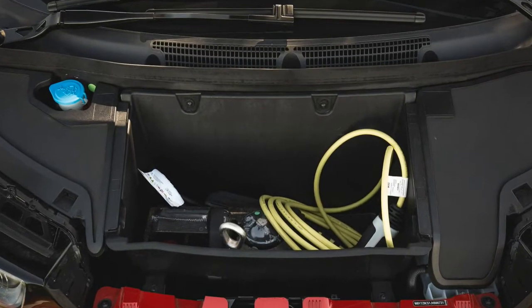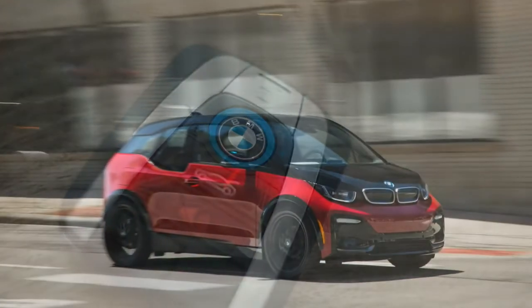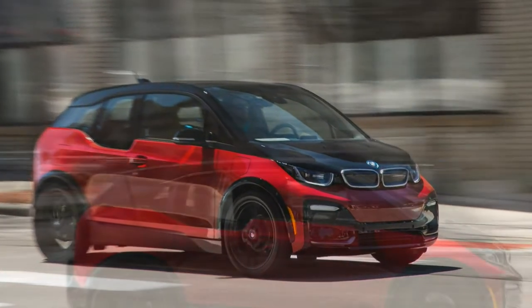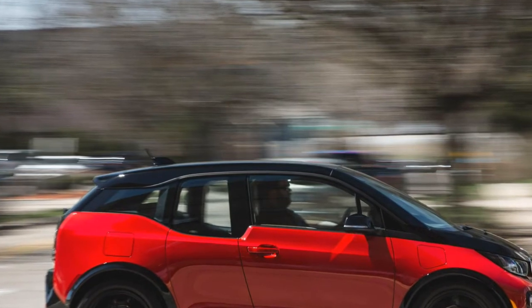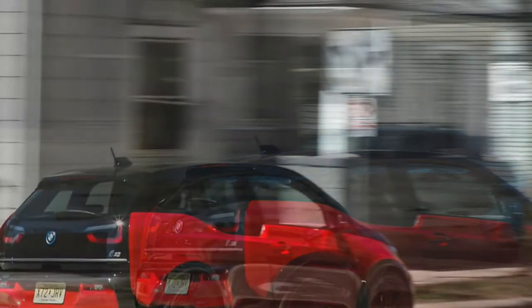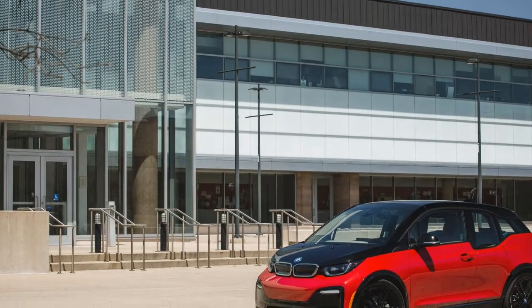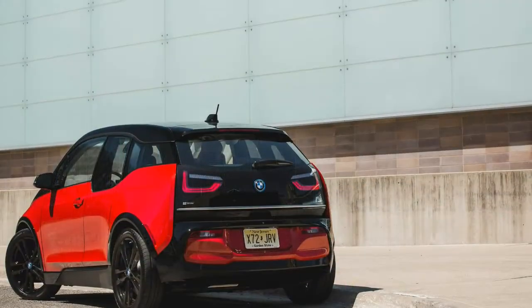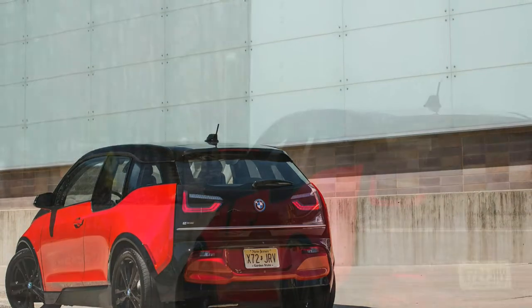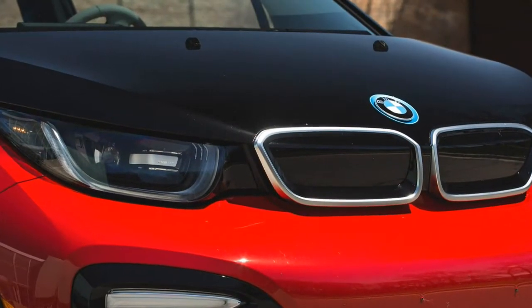The i3 S's road holding measured 0.84 g on the skid pad, well beyond the 0.77 g of the standard i3 and the VW e-Golf's 0.82 g. Braking was consistent and good at 163 feet from 70 mph — a huge improvement over the 184 feet of the 2017 i3 REX and better than the 181-foot stops of the e-Golf and Chevy Bolt. The i3 S adds sport mode to the existing comfort, eco pro, and eco pro plus driving modes. The dampers aren't adaptive; sport mode simply dials up a more aggressive accelerator response and slightly heavier steering.